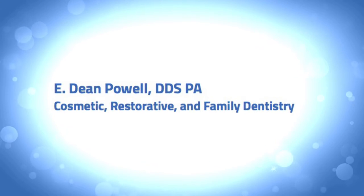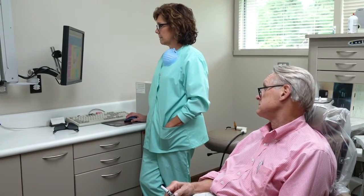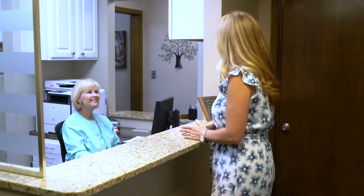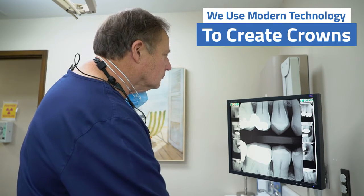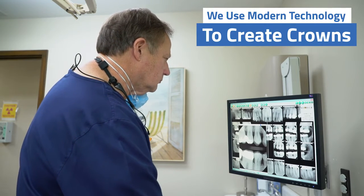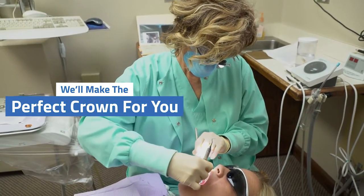Having a crown prepared and put in place is no longer the long involved process it was in years past. At E. Dean Powell DDS, we create crowns by using modern technology such as our CAD-CAM scan and milling machine and a computer-assisted design process in order to achieve a superior fit, form and function the same day you come in.